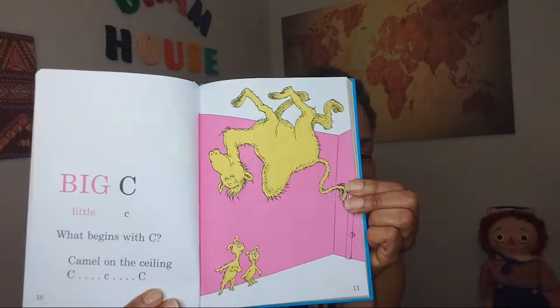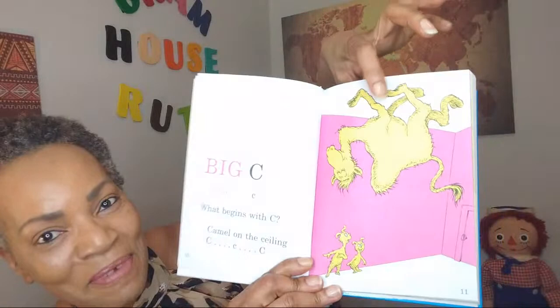Big C, little C. What begins with C? Camel on the ceiling. Big C, little C. How insane is that? Here's your camel on the ceiling. That is super cute. I love it.